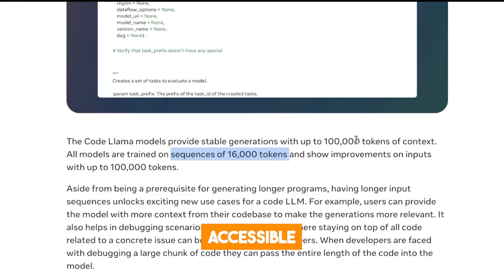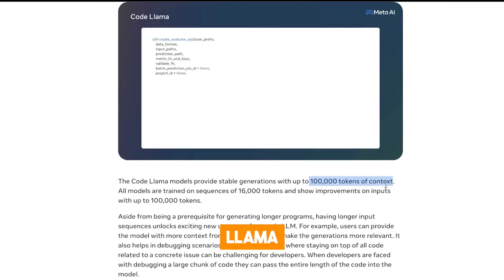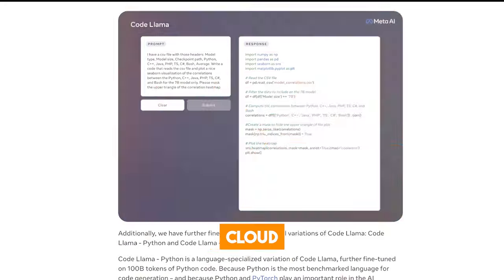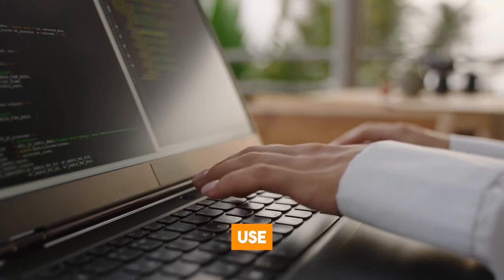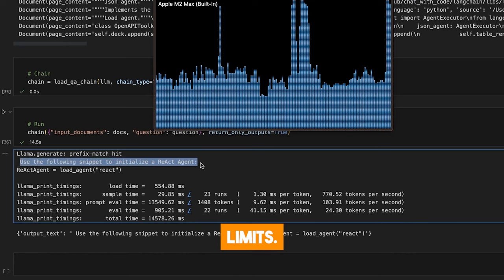Code Llama is much more accessible and implementable than GPT-4. It can run on local machines, while GPT-4 requires cloud-based servers. Code Llama is also free and does not require you to pay any fees to access it. Unlike GPT-4, you can use Code Llama as much as you want without experiencing any limits.